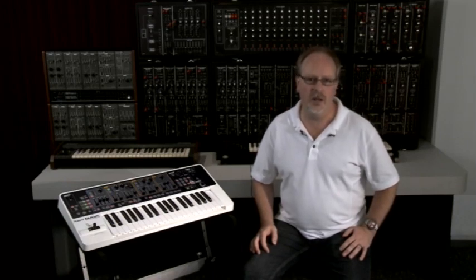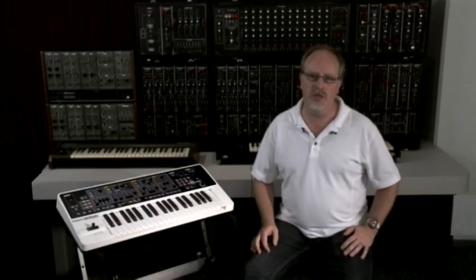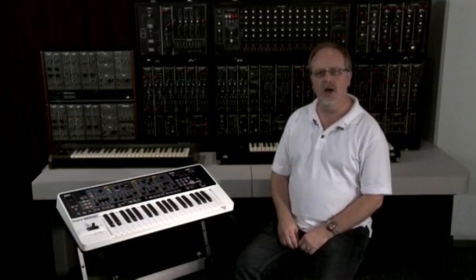The Gaia grabs onto the original intent of synthesizers — the creative ideal of making your own sounds. Then, with modern-day technology, the Gaia SH-01 makes it all easy to use and expands your possibilities with an overflowing supply of new sounds.